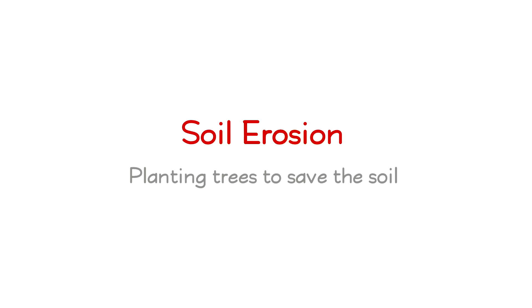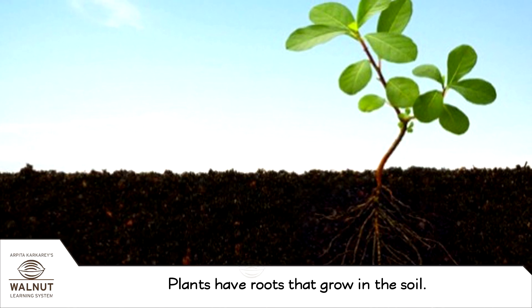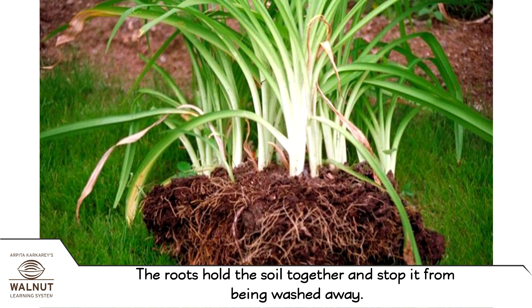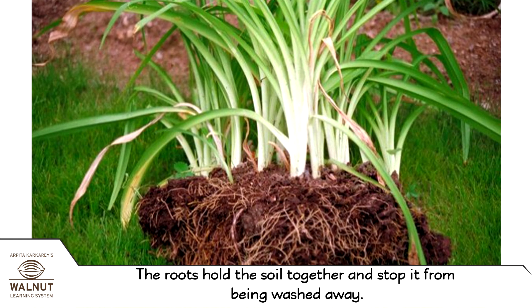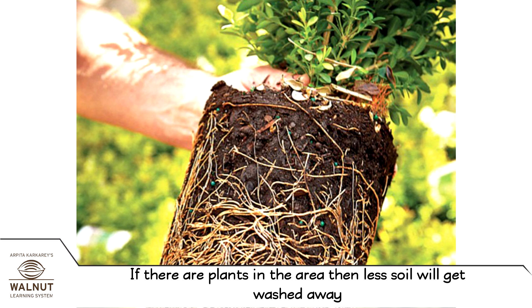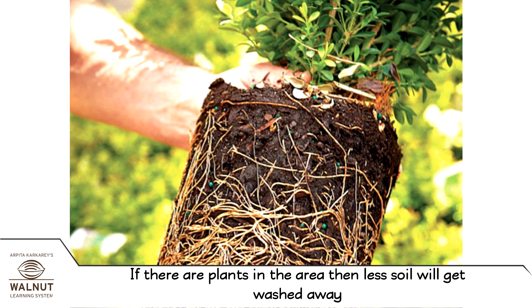Soil erosion. Planting trees to save the soil. Plants have roots that grow in the soil. The roots hold the soil together and stop it from being washed away. So if there are plants in the area, then less soil will get washed away.